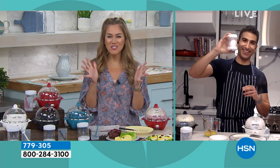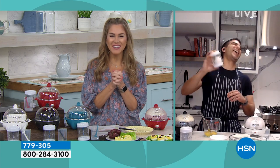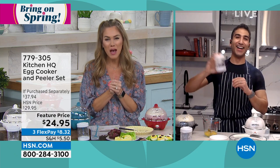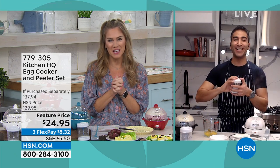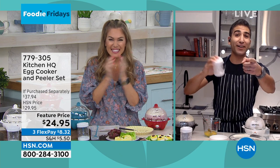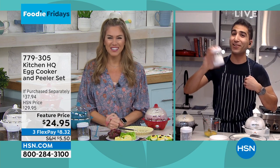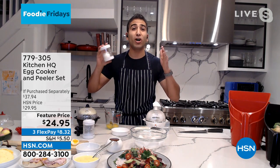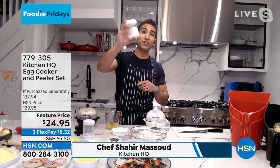There's our handsome chef. Good morning, Chef Shahir — it's so good to see you! We've all fallen in love with you. So happy to have you part of the HSN family. Happy Foodie Friday! I know you're hungry — I'm hungry too. We're going to do a lot of fun stuff today. The air fryer coming up is amazing, but we're going to start simple. It's breakfast. We're talking eggs. Have you ever seen eggs peel this way, Valerie? Look at this thing.